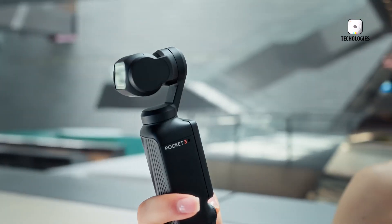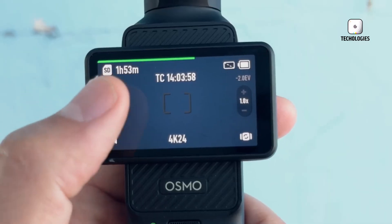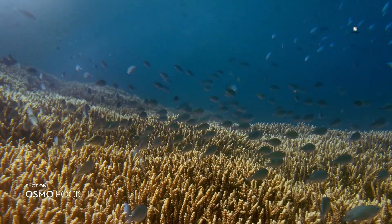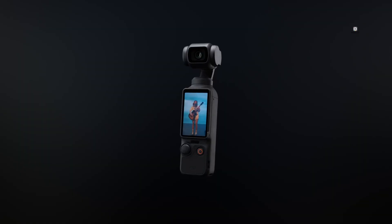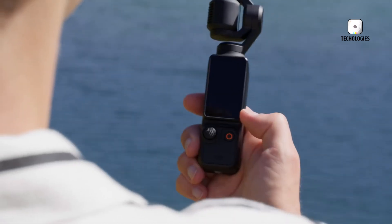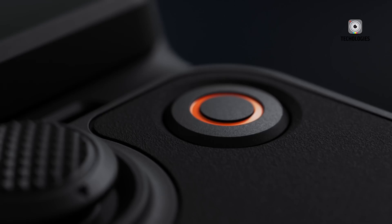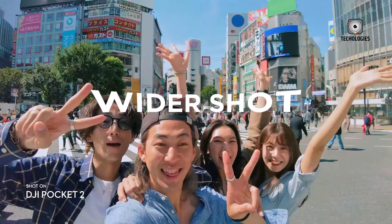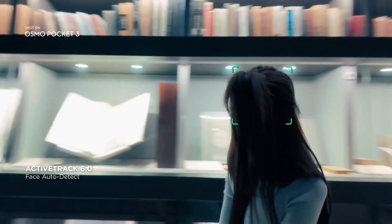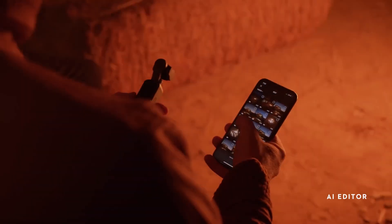The 2-inch rotatable touchscreen introduced in the Pocket 3 was a welcome upgrade, offering improved shot framing and menu navigation. However, some users found it difficult to use in bright sunlight. For the Pocket 4, DJI could enhance the display by increasing its brightness, resolution and responsiveness. Anti-glare coatings and higher refresh rates would further improve usability, ensuring a seamless shooting experience in any environment. A larger touchscreen could also be considered, providing more real estate for framing shots and accessing settings. Multi-touch gestures and customisable interface options might be introduced, catering to a wider range of user preferences and making the device even more intuitive.